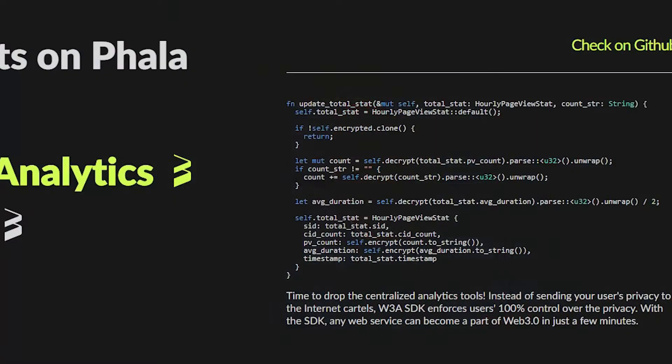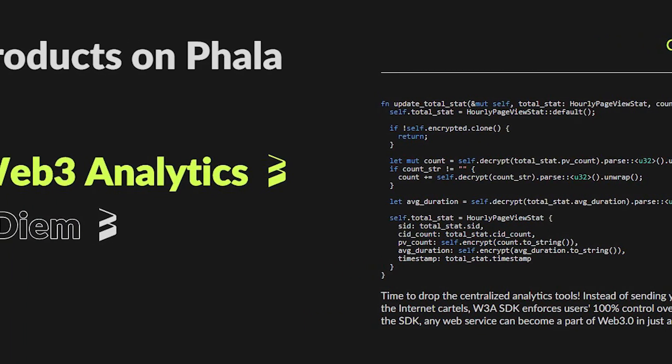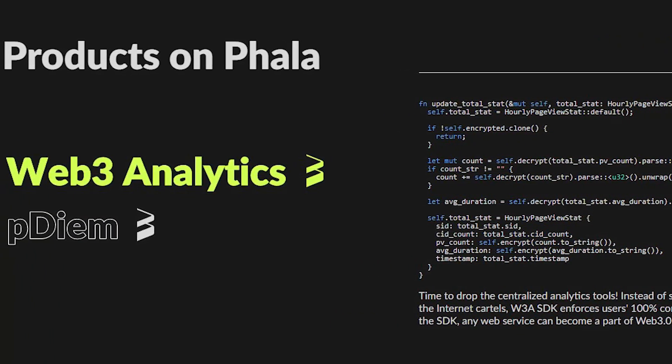On-chain services currently being developed on Kala Network include Web3 analytics. High-performance smart contracts from Kala enable highly concurrent mass data analytics with privacy, paving the way for an alternative to Google Analytics that inherently respects individual confidentiality. This lays the groundwork for people to have analytics and data while also having a decentralized and private environment where you control your own identity and data.